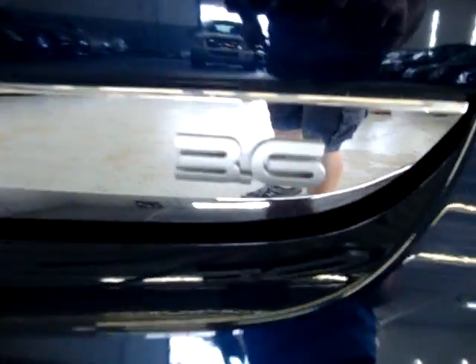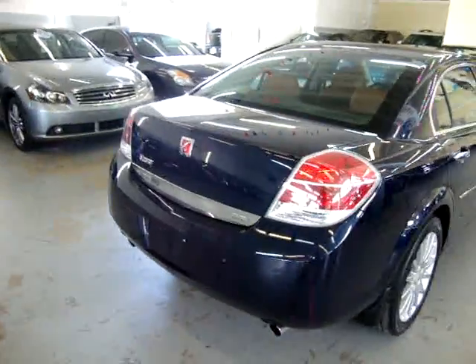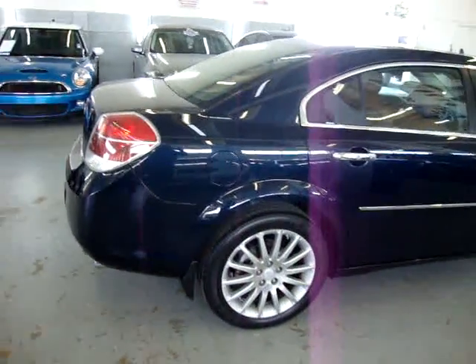This is a 3.6 liter Aura XR. It has no scratches, no dents, no touch-ups, no hail damage, no love bugs, no bird droppings anywhere on the paint. The car is in phenomenal condition.